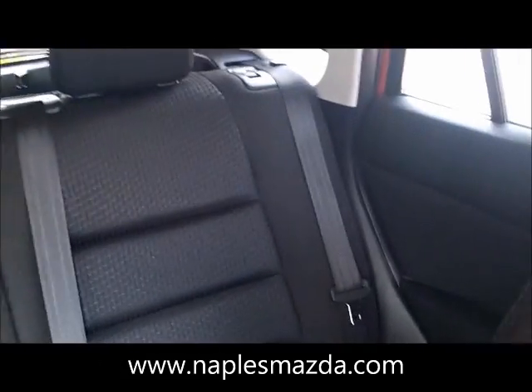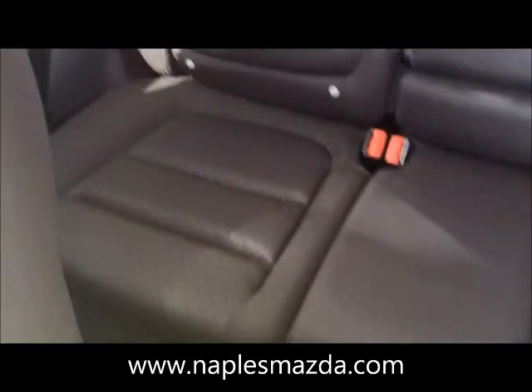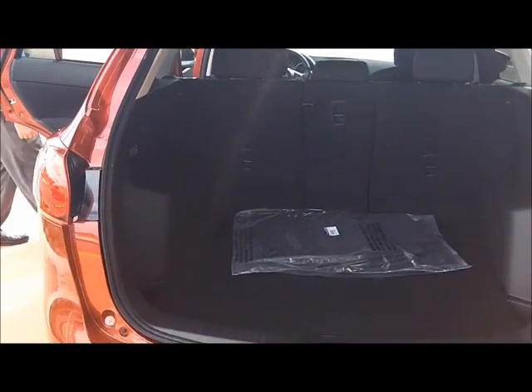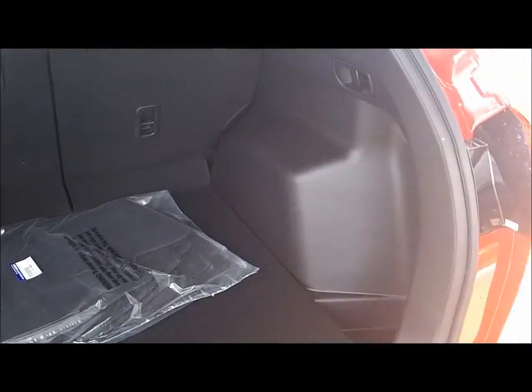Look at the back seat — very, very roomy back seat. Here's a nice roomy view of the trunk space. Even with the seats up and the back seats up, it's still pretty roomy back here.